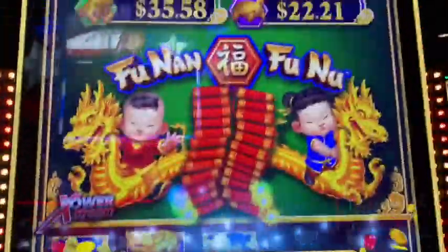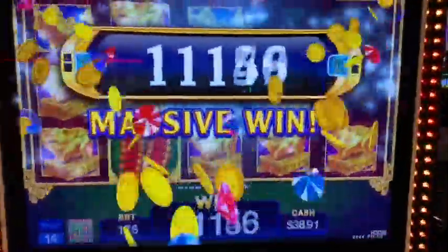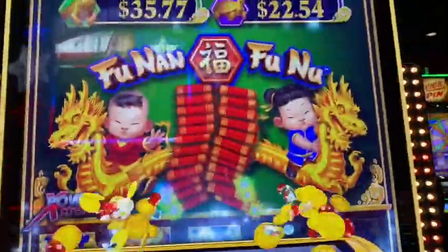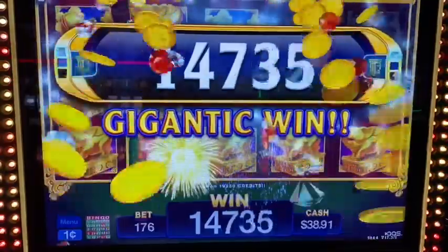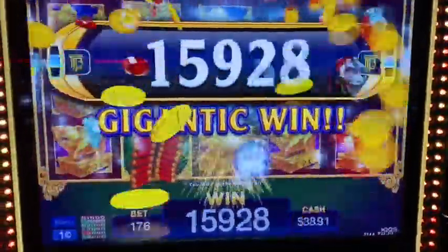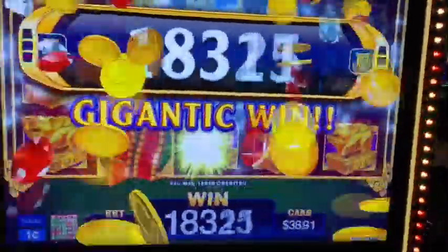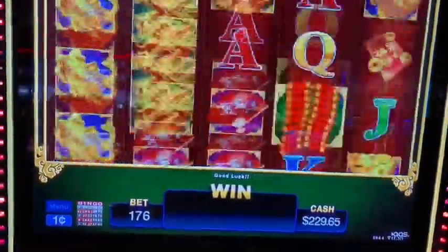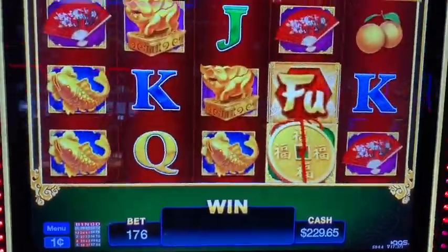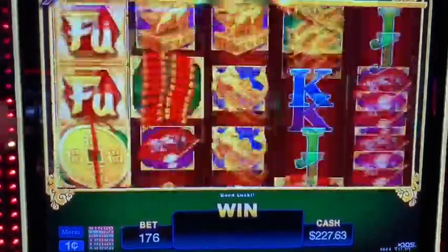Okay guys, here at Border Casino playing Honolulu — just landed a nice light head on a $1.76 spin. Looks like this was $192.50 — let's get it! Honolulu, a nearby casino in Thackerville, Oklahoma. I decided to make a little stop here before I hit Winstar and Choctaw. Nice! Way to get it — come on, backup spin. Sorry guys, they don't allow recording, so I'm just going to come in and out. Last spin — and I will catch you guys on my next ride.